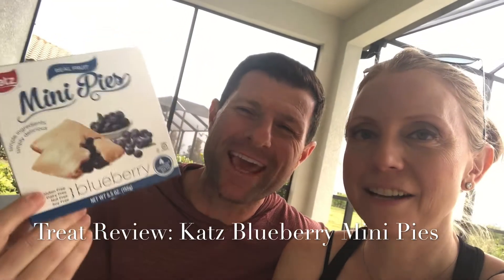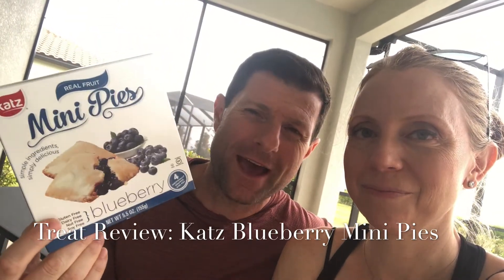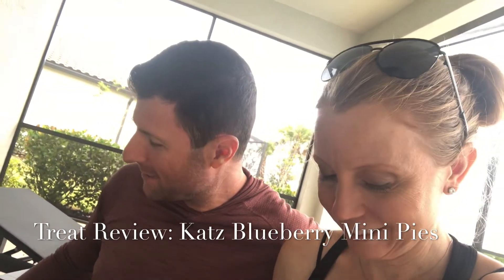I know Hostess makes square ones like these, but we can't figure out the name of the ones we had when we were kids in school. I ate a hundred million of them through school, so we figured why not give these a try.